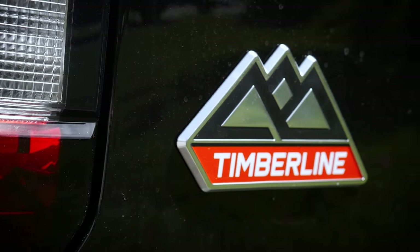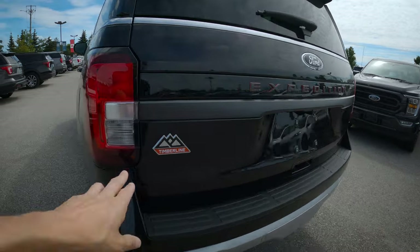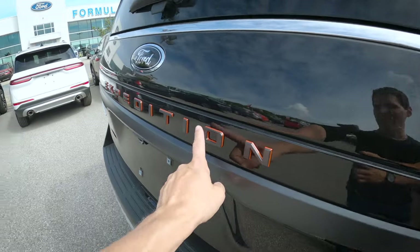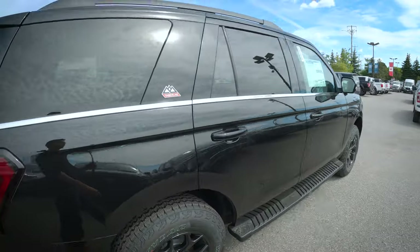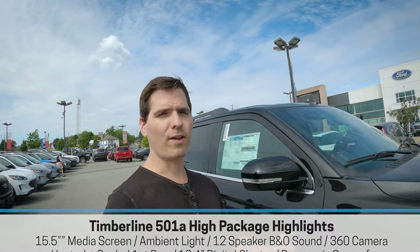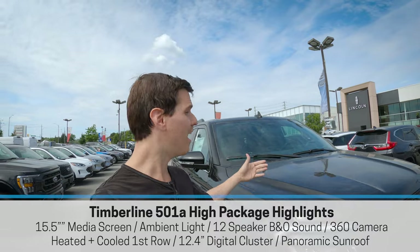This is the Ford Expedition Timberline, introduced for the 2022 model year. There are a few things that make the Timberline a little bit more unique. Outside of the basics, we've got the Timberline badging and the Expedition badging, which has a nice tangerine color highlight underneath it. The Timberline itself is fairly loaded, with two different packages available: the 500A mid package versus the 501A high package.